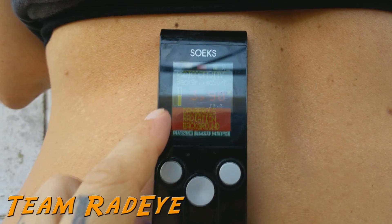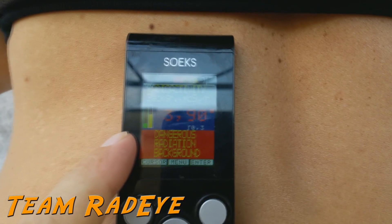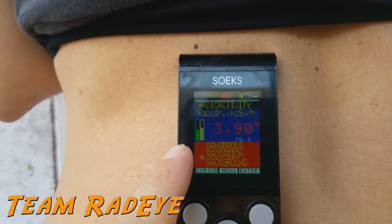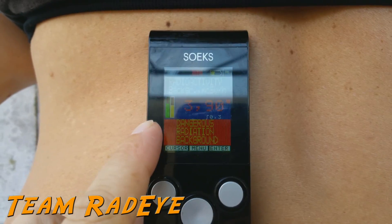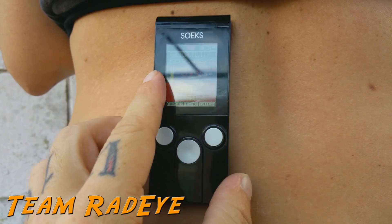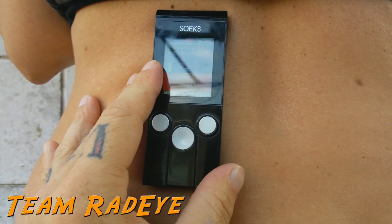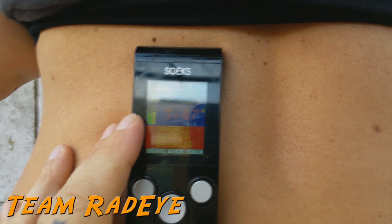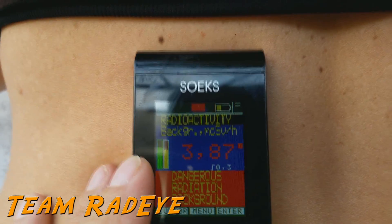Today is February 24th, 2016. This is 'rad chick' — I had a radioactive dye test about 24 hours ago, just got home from the hospital, grabbed the Geiger counter. I had no idea I was going to need to have this done; obviously I'm not happy about it, but I needed it.